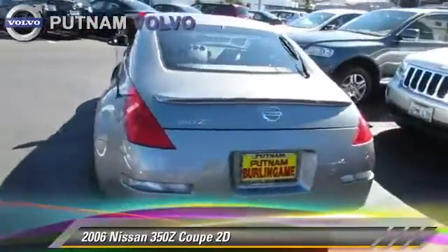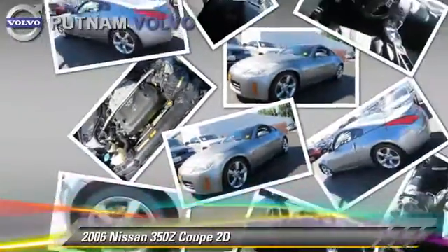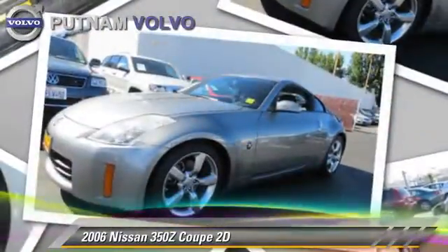This Nissan features power windows, alloy wheels, and tilt wheel. Safety features include dual front airbags and four-wheel ABS.